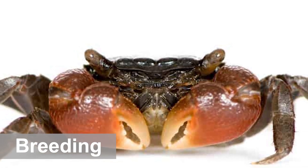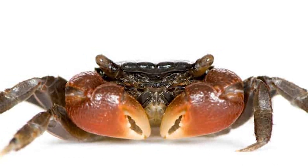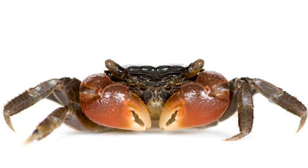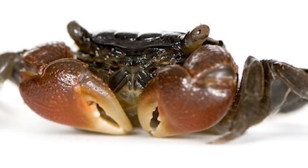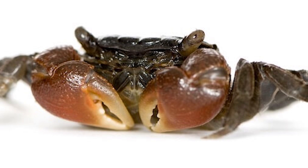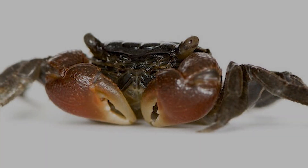Breeding red claw crabs in captivity is nearly impossible. Some aquarists have seen the creatures spawn in tanks; however, the eggs rarely ever hatch, and even those that do tend to die off quickly. These crabs begin their lives as larvae, so they are very vulnerable to attacks, and the crabs don't exhibit any parental behavior whatsoever. In most cases, the adults will feast on the larvae. With the closed nature of an aquarium, the chances of survival for red claw crab babies are next to zero.